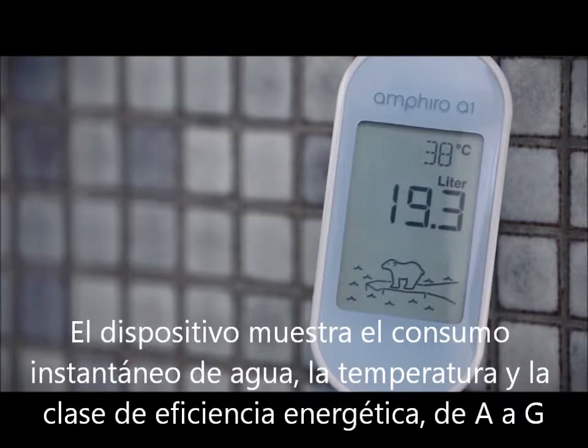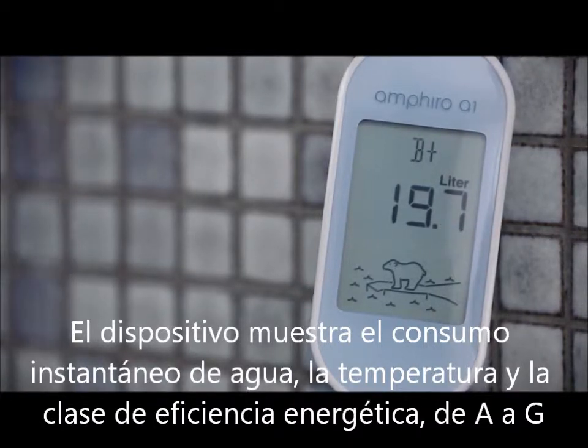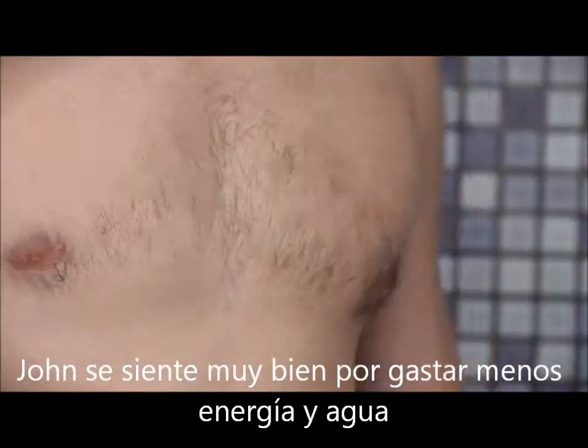The device shows the current water consumption, the temperature, and an energy efficiency class from A to G. The device pays itself off with every shower. John feels good about wasting less energy and water.